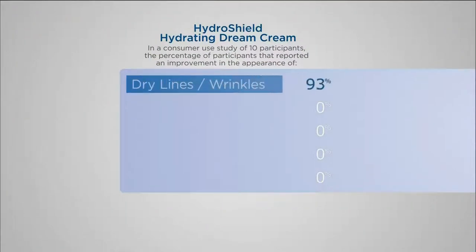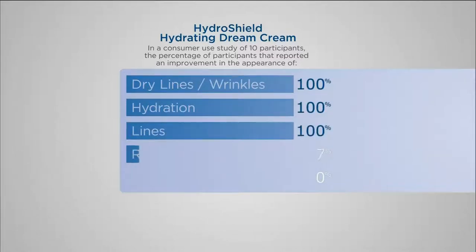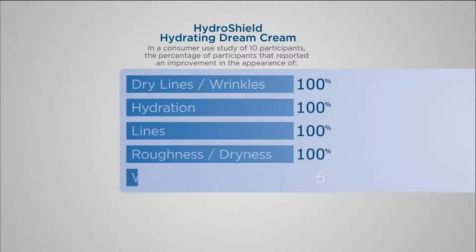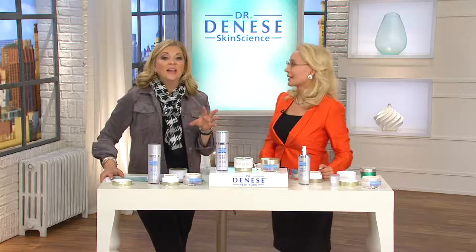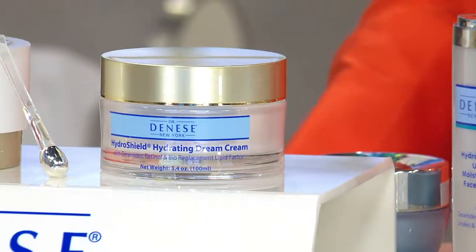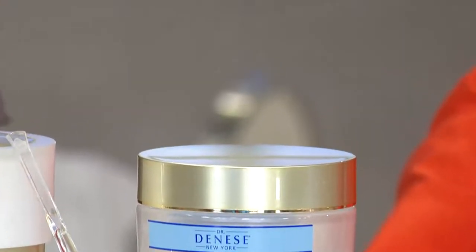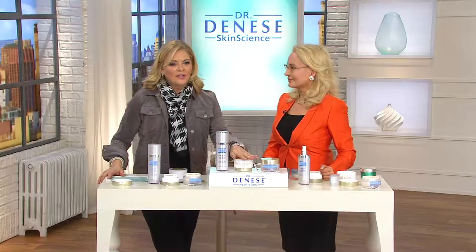Everyone in the industry is looking at these numbers with great envy: 100% of subjects find dry lines and wrinkles improved, 100% hydration, 100% lines appear better, 100% skin more supple with less dryness, 90% find wrinkles are better. These are staggering numbers — very, very rare in the industry. And the beautiful thing is, if you're ever going to need this, it's this time of year — February — when you feel dry from the weather and the heat, and to top it all off, Dr. Dinesse created this for herself.